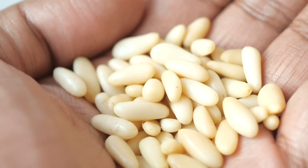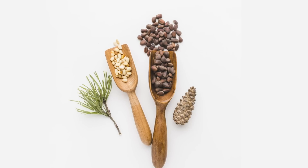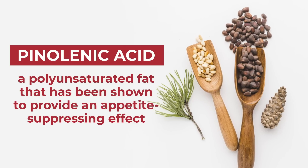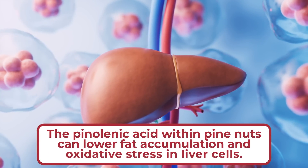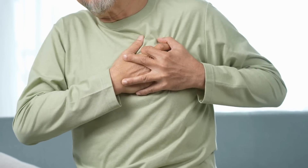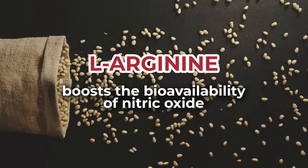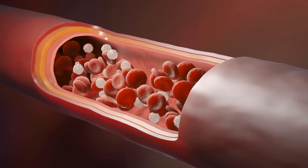Next: pine nuts. Tiny pine nuts are bursting with flavor, as well as diabetes-fighting, cholesterol-aiding benefits. This is largely due to their supply of pinalenic acid, a polyunsaturated fat that has been shown to provide appetite-suppressing effects, which can work to aid weight management. Studies suggest that the pinalenic acid within pine nuts can lower fat accumulation and oxidative stress in liver cells, which can aid the treatment of certain metabolic and inflammatory disorders, including atherosclerosis and diabetes. Pine nuts also contain the amino acid L-Arginine, which has been shown to boost the bioavailability of nitric oxide, working to improve endothelial function — an important factor for avoiding cholesterol buildup in arteries.